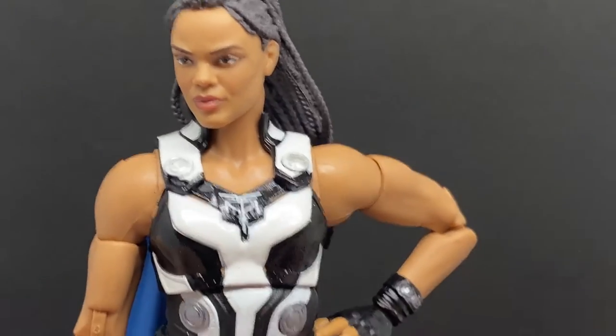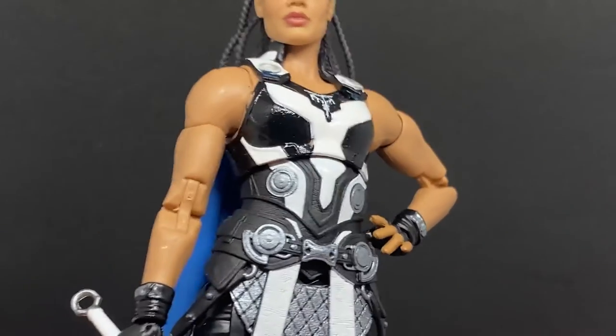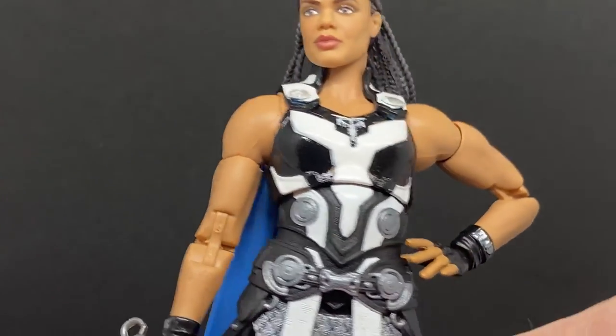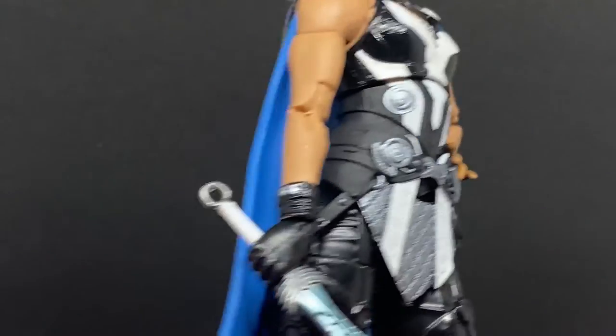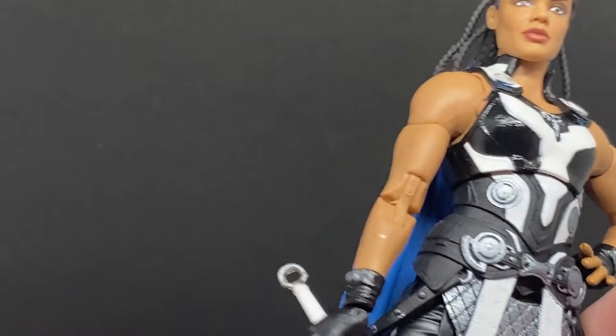Little details like the insignia on the chest are nice. There are pinless joints in the arms and legs, so it's an all-new figure. Some of the hands are probably reused, and the arms — or at least the top half — maybe reused as well, though I'm not 100% sure.